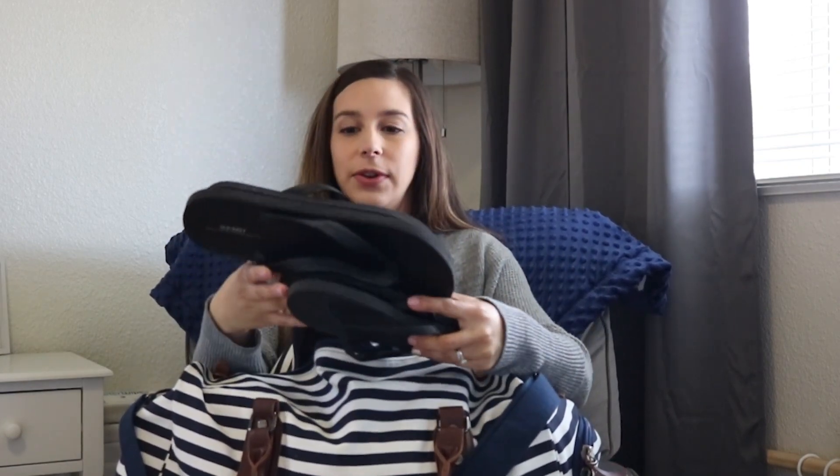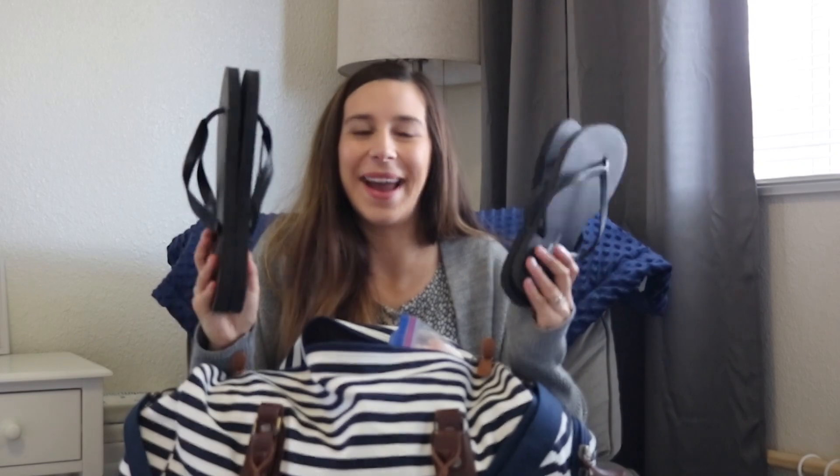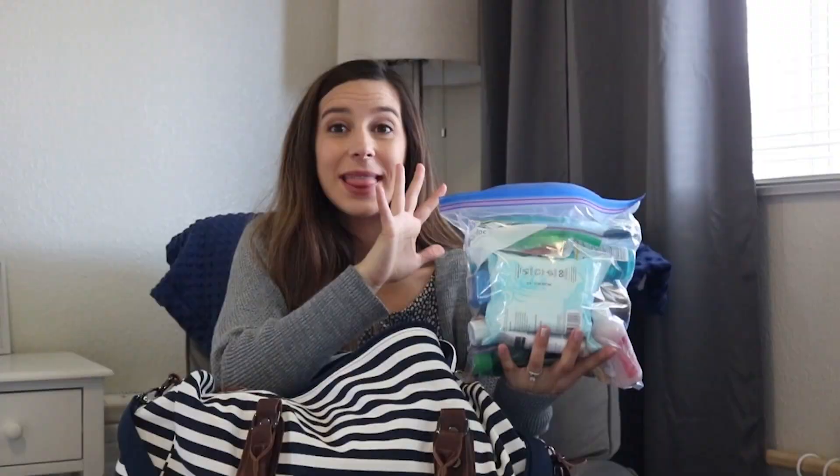The first item I have for my husband is a pair of flip-flops for the shower. Something about walking around barefoot in a hospital is just not appealing to me, so I got some very inexpensive Old Navy flip-flops for us to wear in the shower. When we leave the hospital we're just going to throw them away, which is why I went with the inexpensive pair.